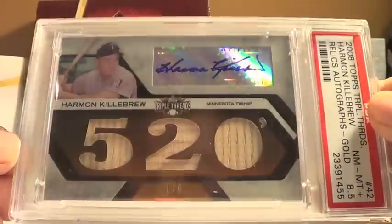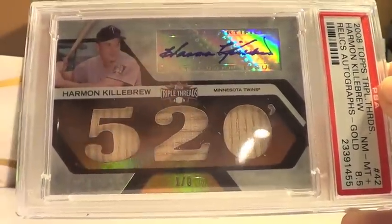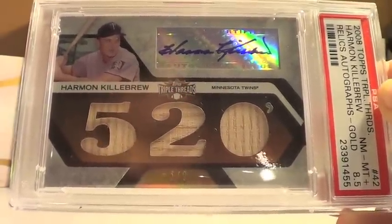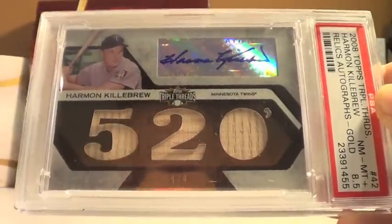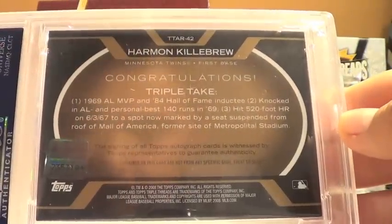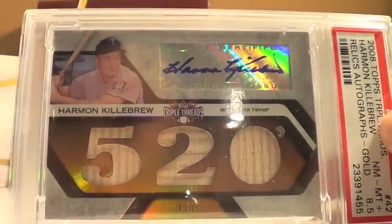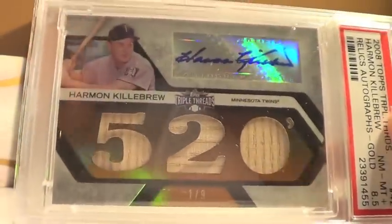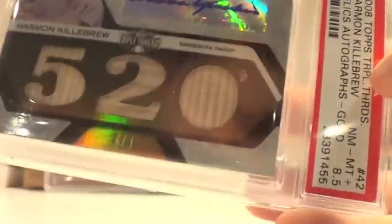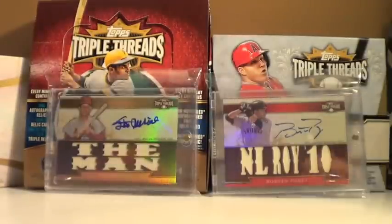A lot of you would think — this is what I automatically thought when I saw the 520 — that was the number of home runs Killebrew hit, because we all know he was a home run hitter. But that's the number of feet he hit his home run at Metropolitan Stadium, Minnesota, the old stadium. So that was my gift to my dad, one of his favorite players growing up since he was a Twins fan. It's graded PSA 8.5, near mint-mint gold. It's still very nice. My dad doesn't want to crack it, so that's still cool.